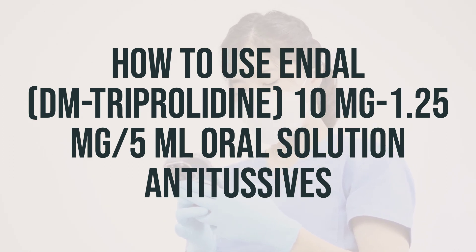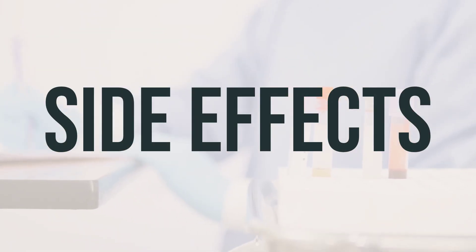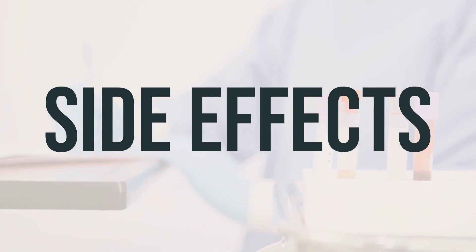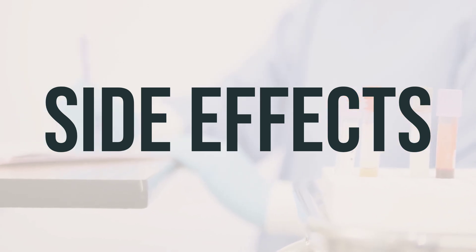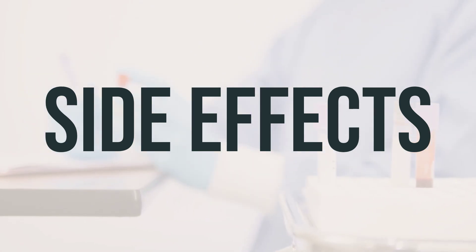If your symptoms do not improve after 7 days, worsen, or if you develop a headache that doesn't go away, fever, or rash, seek medical help right away. Some common side effects of Endol DM-triprolidine 10mg/1.25mg per 5ml oral solution antitussives include drowsiness, dizziness, blurred vision, nausea, vomiting, trouble sleeping, or headache. If any of these effects persist or worsen, it is important to inform your doctor or pharmacist promptly.